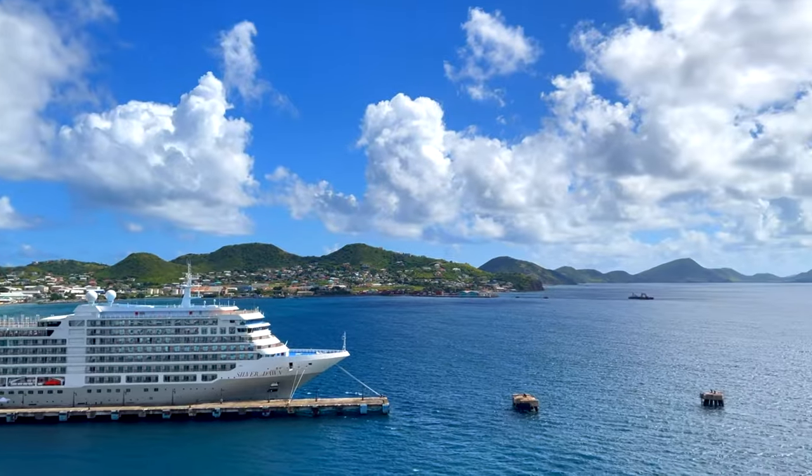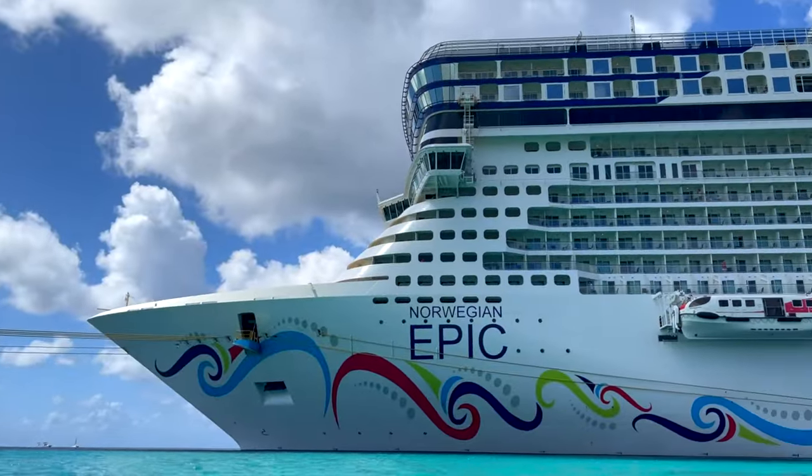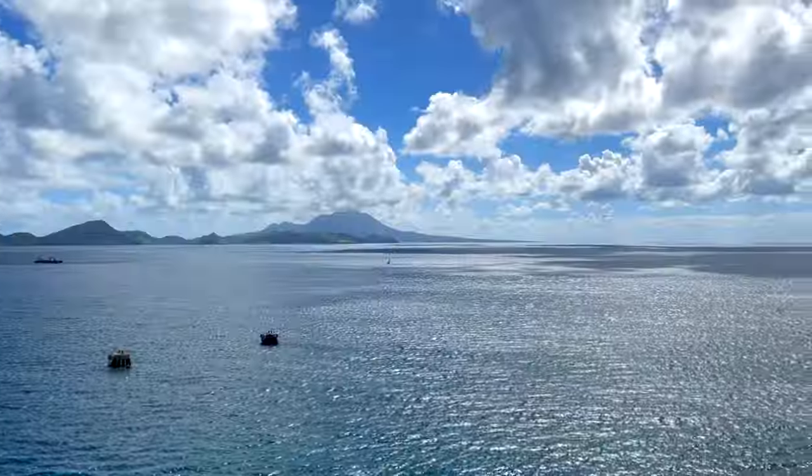Here's how my friend and I respected our physical limits and end-of-cruise budget before disembarking the Norwegian Epic in beautiful St. Kitts.